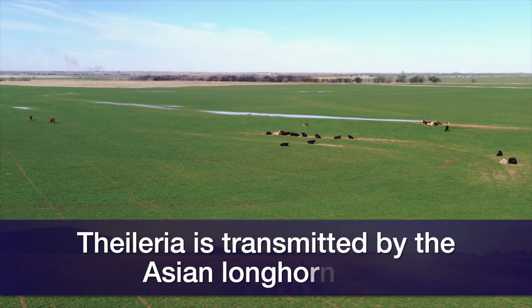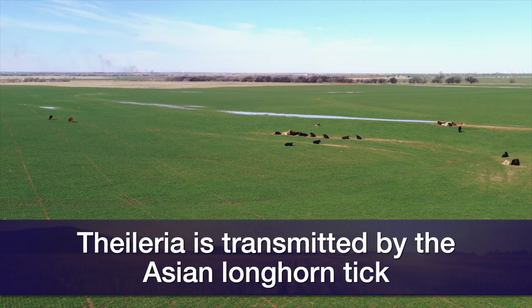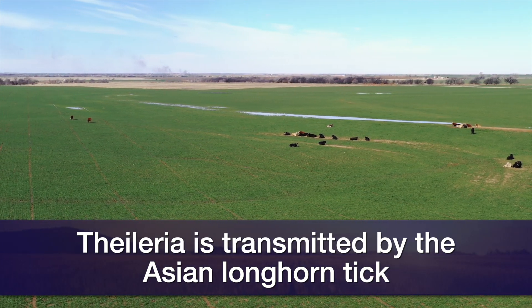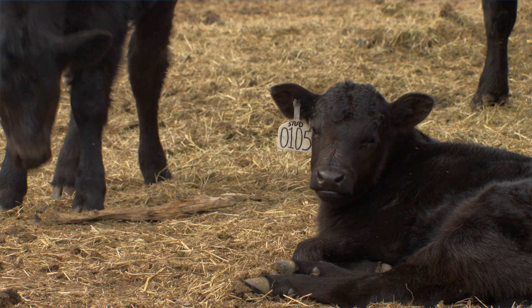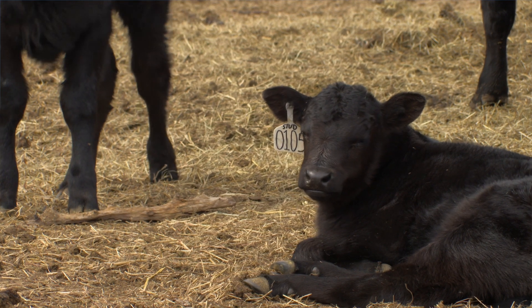Theileria causes similar signs and is associated with a relatively new tick we're seeing in the US — the Asian longhorn tick. So if you're suspecting Anaplasmosis, it may be worth discussing with your veterinarian if you want to test for Anaplasmosis as well as Theileria too. For more information on bovine Anaplasmosis, please visit the SUNUP website.